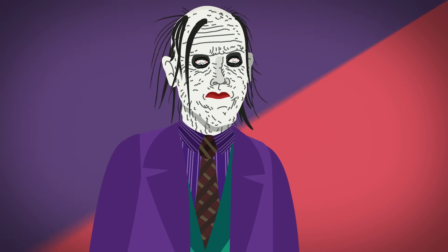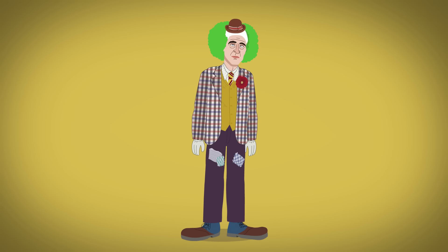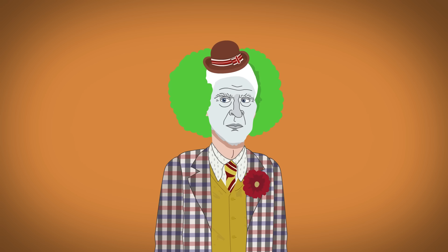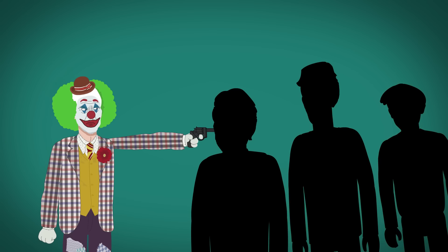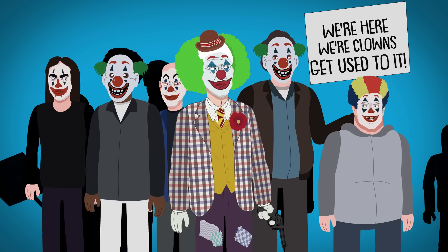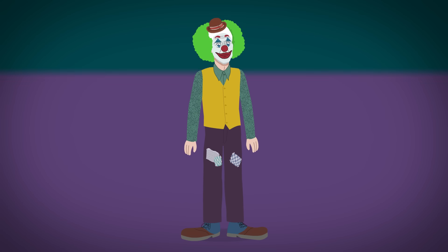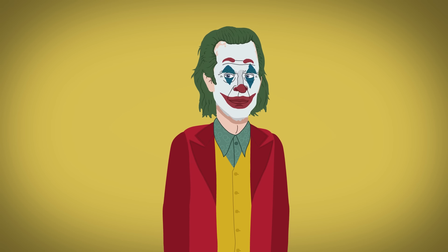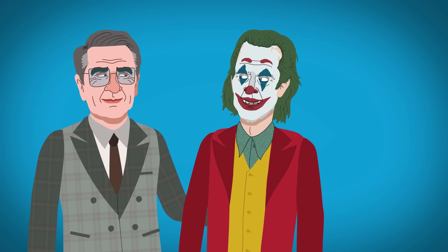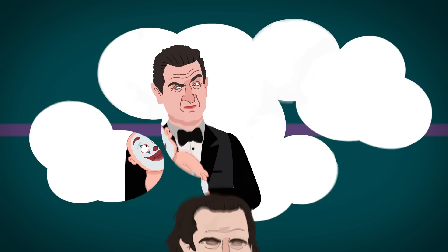In 2019's Joker, Arthur Fleck first dons a frumpy plaid costume, puffy green wig, and clown makeup with red and blue accents for his working clown attire. After shooting three wealthy bullies, he incidentally starts a clown uprising. He then sports a green dress shirt and a red suit, dyes his hair dark green, and slightly alters his makeup, looking sharp enough to meet his talk show hero. This Joker may be Thomas Wayne's secret love child, or maybe that's just another one of Arthur Fleck's delusions.